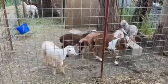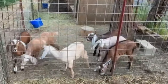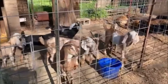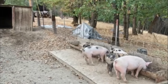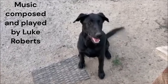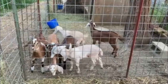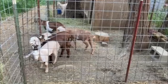Well, tomorrow two more of the babies are going to leave. Sasha and Sophia are going to go home with Ashley. So this is their last night here. She's going to pick them up tomorrow afternoon, and then we'll be down to four in that pen.